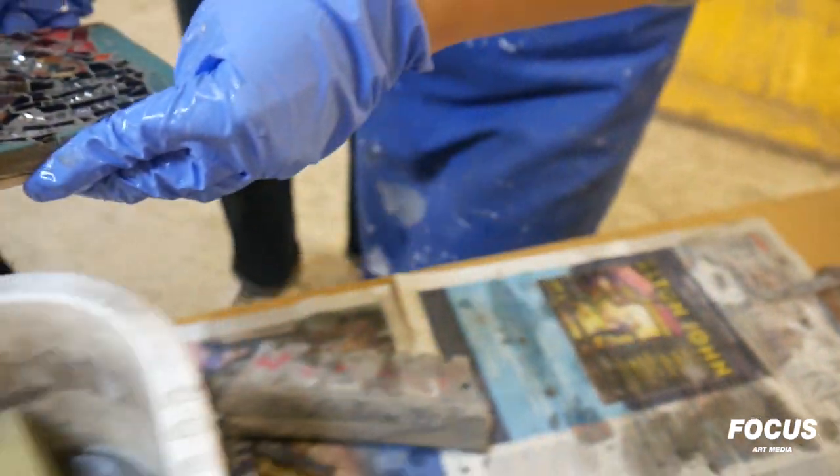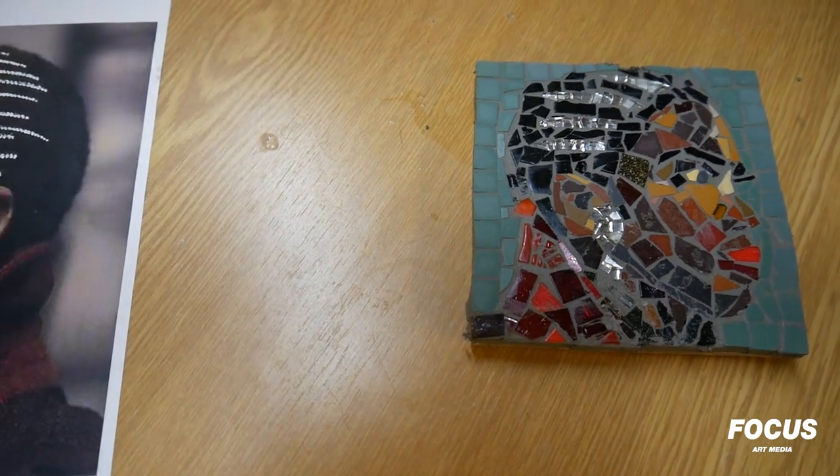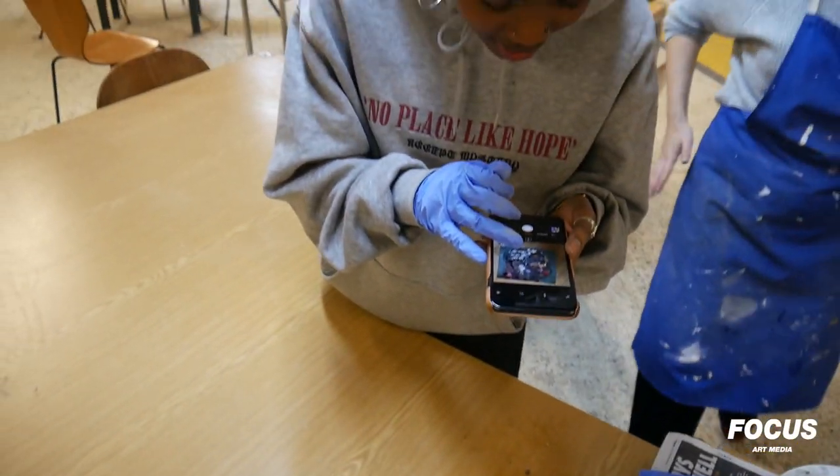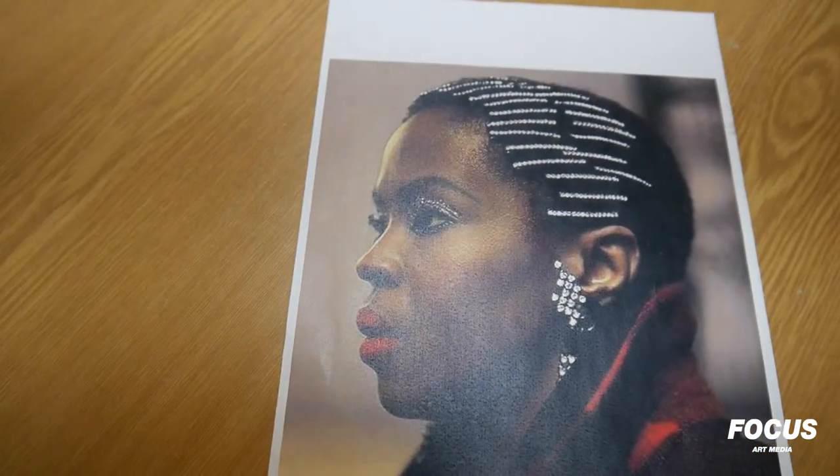I can't believe I made it. I just want to do more now. Just seeing it — once you've seen it and it's finished, it's kind of like instant inspiration.